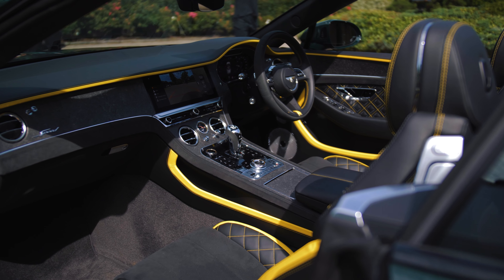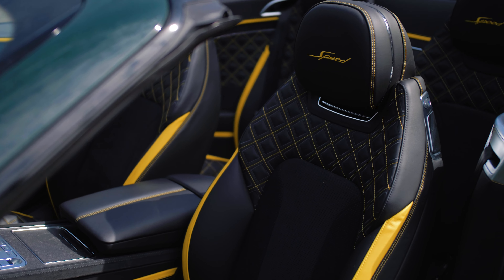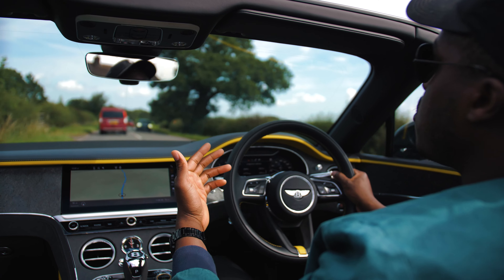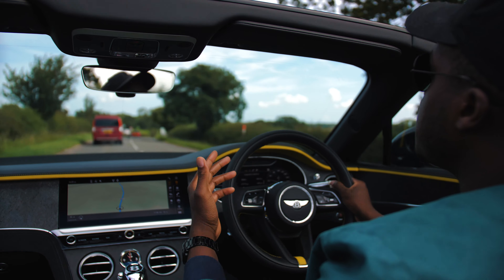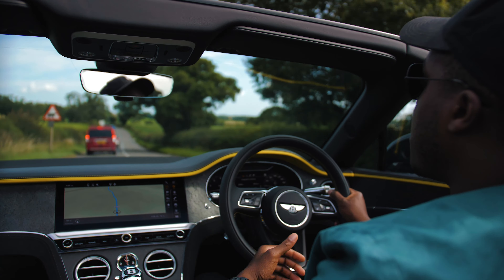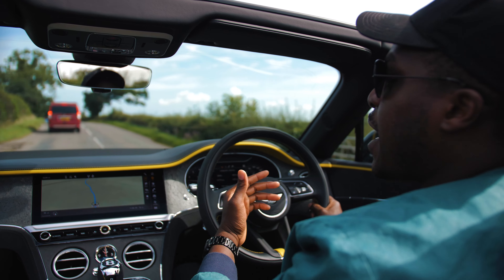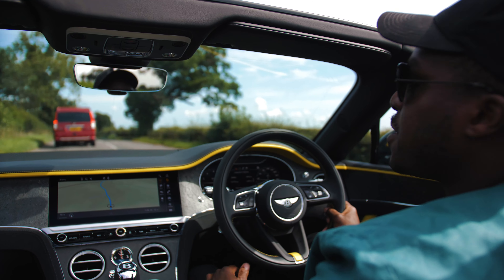Another really interesting feature is the Dynamica — a suede-like synthesized Alcantara material — which is made from recycled polyester and polymers to give this Alcantara suede-like effect without harming the environment. So for those Bentley owners with a more environmental viewpoint, they can have those little touches too, which is nice to see.